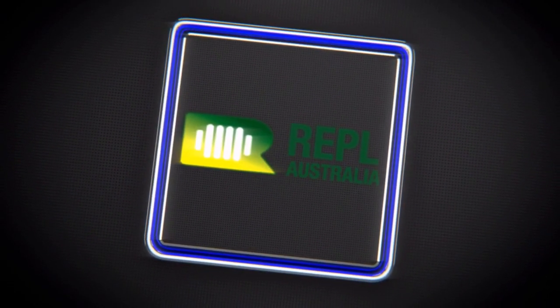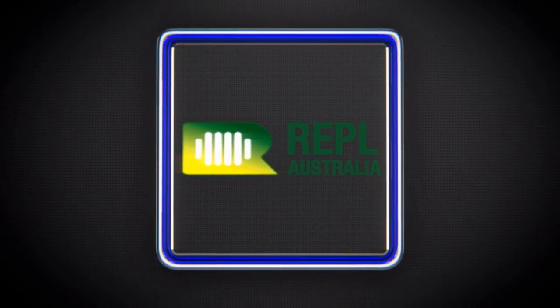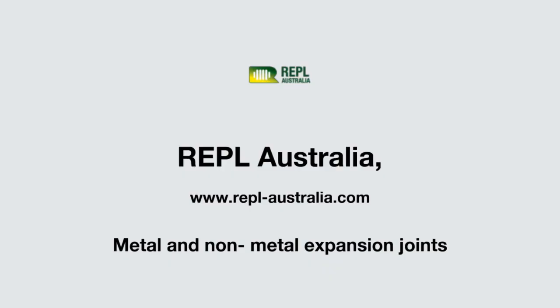Clients are always welcome to contact us at REPL Australia on our website or call us on 0404-822-976.